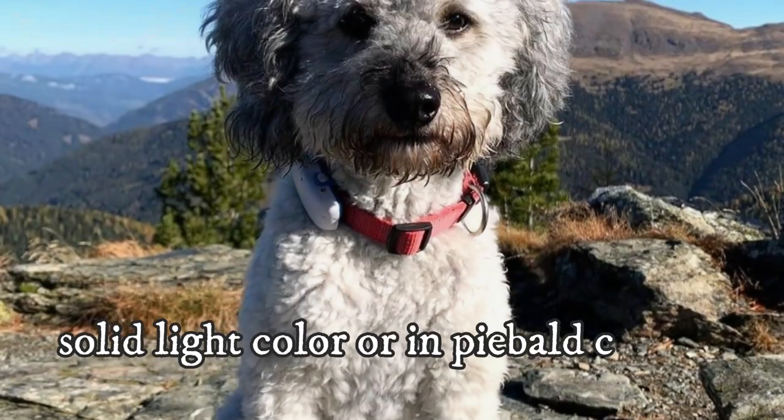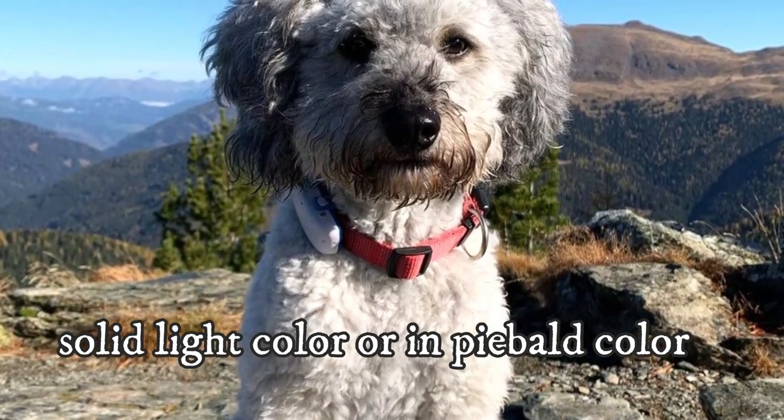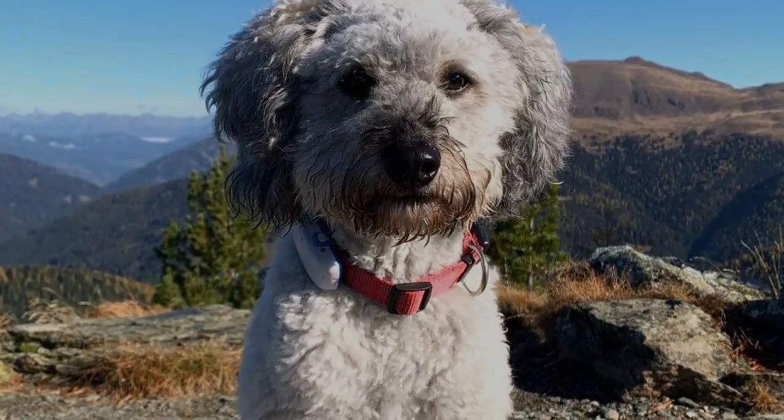The coat should be in a solid light color or in piebald color. The coat is light and the dog can be easily seen in the dark. The Marilsheimer has a perfect temperament for living with family or seniors.